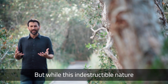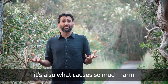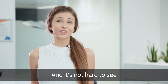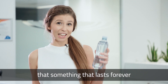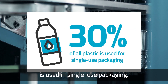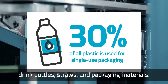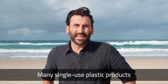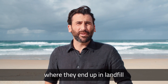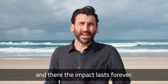But while this indestructible nature is what makes plastic so useful, it's also what causes so much harm to the environment. Plastic pretty much lasts forever, and it's not hard to see that something that lasts forever shouldn't be used just once. About 30% of plastic made today is used in single-use packaging — things like food wrappers, drink bottles, straws and packaging materials. Many single-use plastic products are used for minutes or even seconds before being thrown away, where they end up in landfill, the environment, or the oceans. And there, the impact lasts forever.